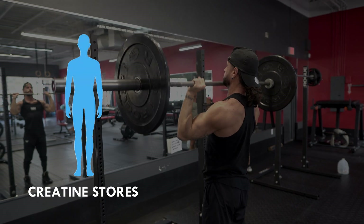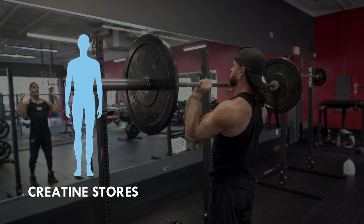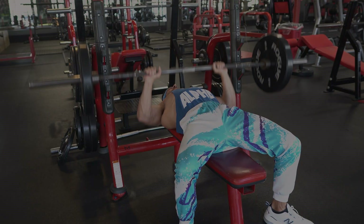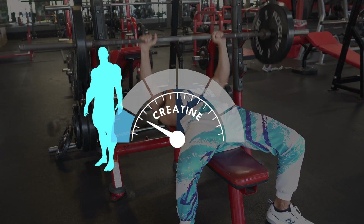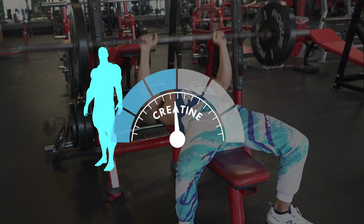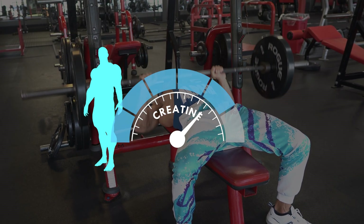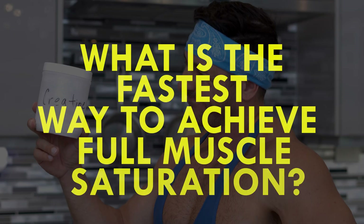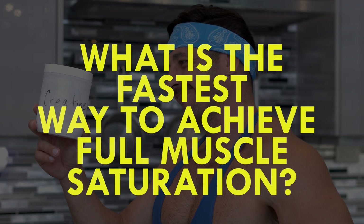Unless muscle creatine stores are full, you'll never see or feel the positive effects of creatine. Think of it as a dose-response relationship where the higher your creatine levels are, the stronger the benefits — with the limit being full muscle creatine stores. The question then becomes: what is the fastest way to achieve full muscle saturation?